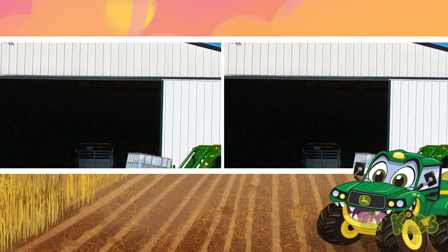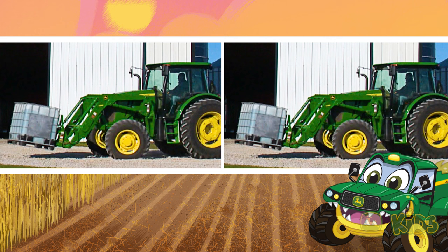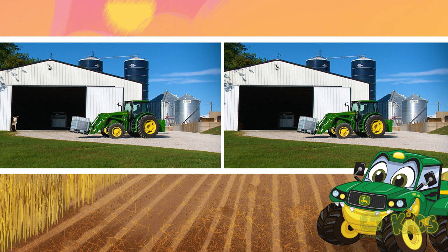Have you spotted the difference yet? Could it be the hood of the tractor? Everything about the hood is the same. Where haven't we looked for the difference? Oh, I know. Is something different there?